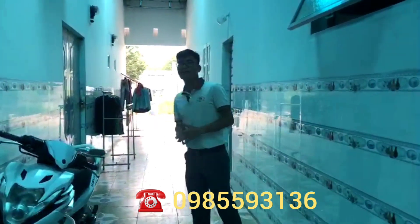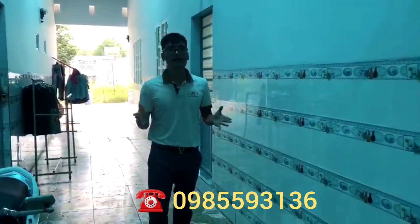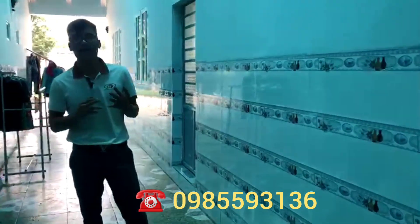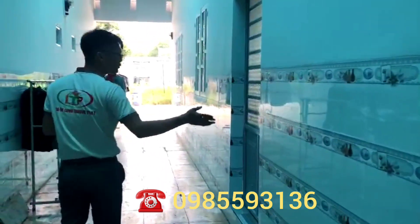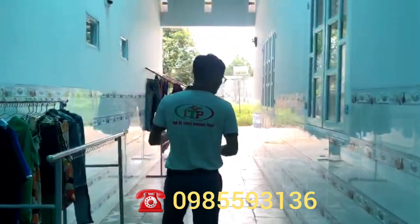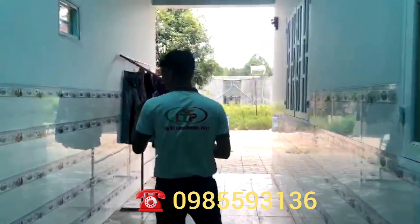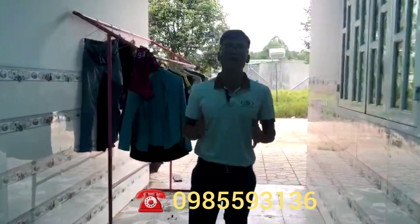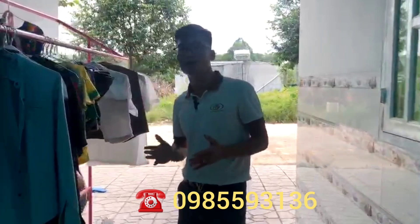Về các tiện ích xung quanh đây, Long sẽ nói thêm một chút: khu công nghiệp Mỹ Phước 3 với hàng ngàn công nhân đang làm việc bao bọc xung quanh vị trí này. Đường Mỹ Phước Tân Vạn cách đây chỉ 500 mét. Trường Đại học Việt Đức cách đây khoảng 3,5 km. Ở đó có thêm siêu thị đang chuẩn bị được khởi công và xây dựng.